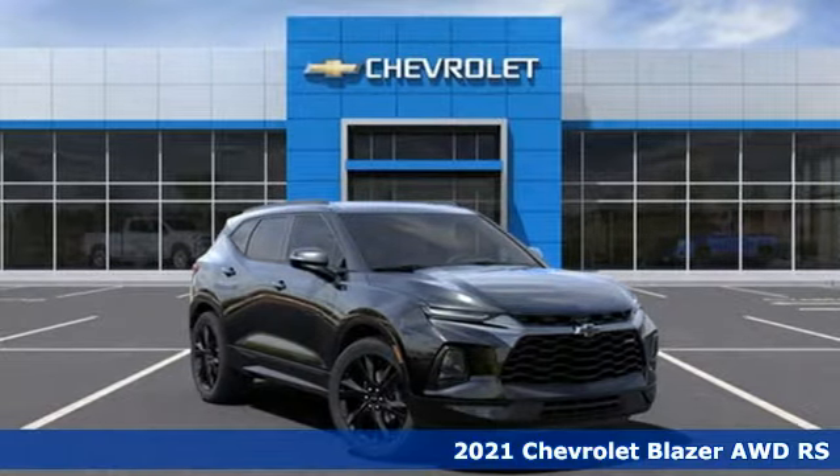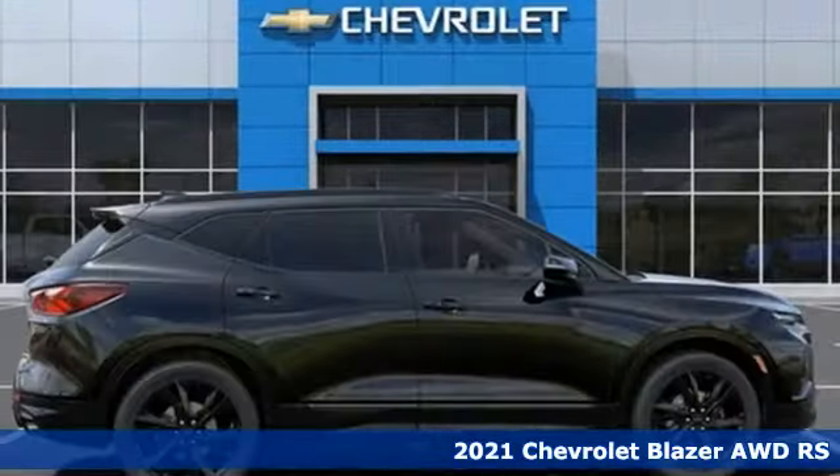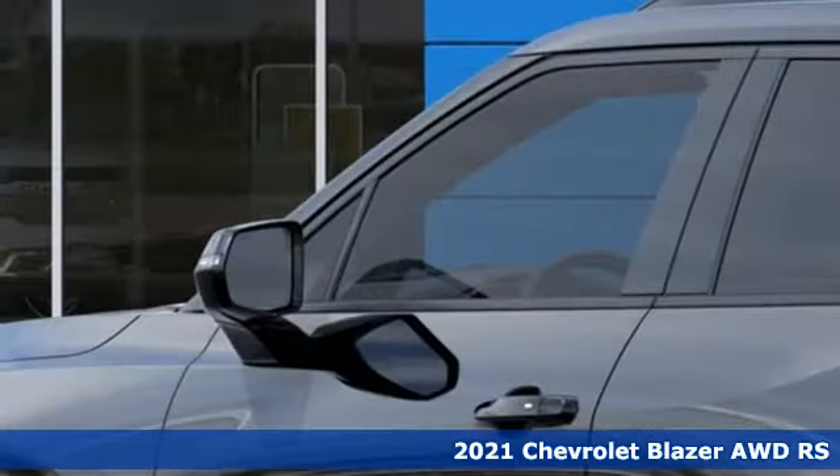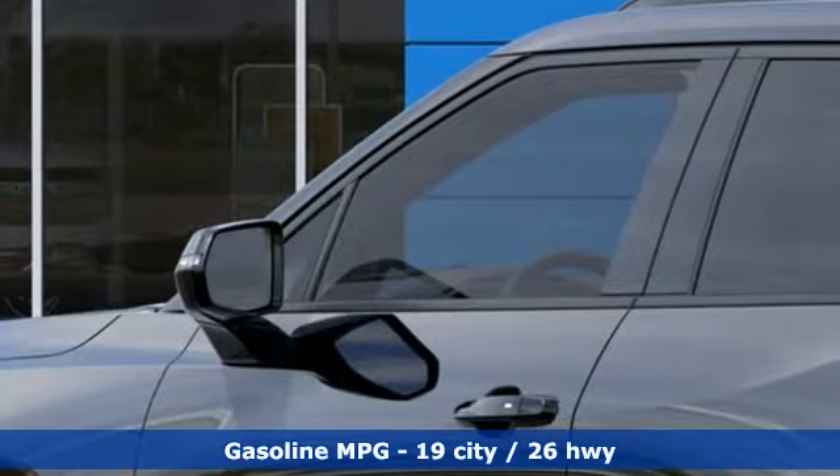It's a new 2021 Chevrolet Blazer, taking on the rough roads while maintaining a smooth and comfortable ride. It comes with the features you need and, better yet, want.